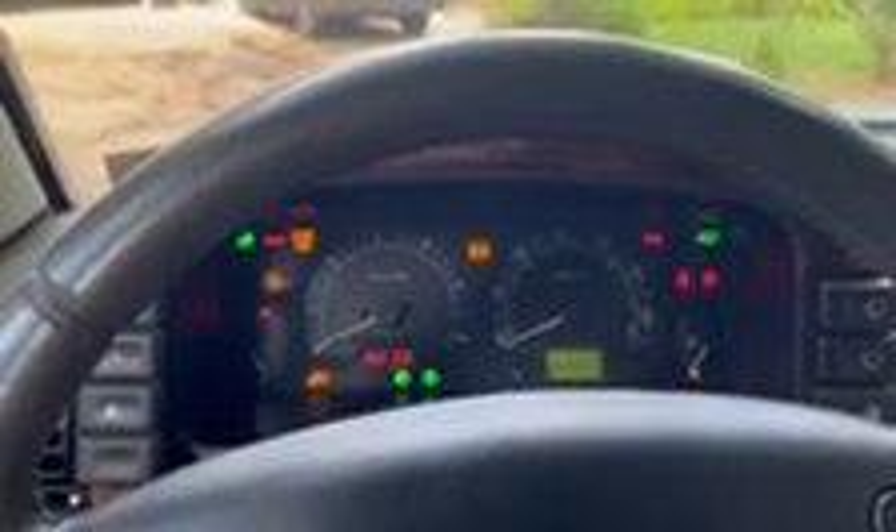Hey everybody, thanks for watching. This is a video of our 2004 Land Rover Discovery 2 — we're going to start it up for you here.